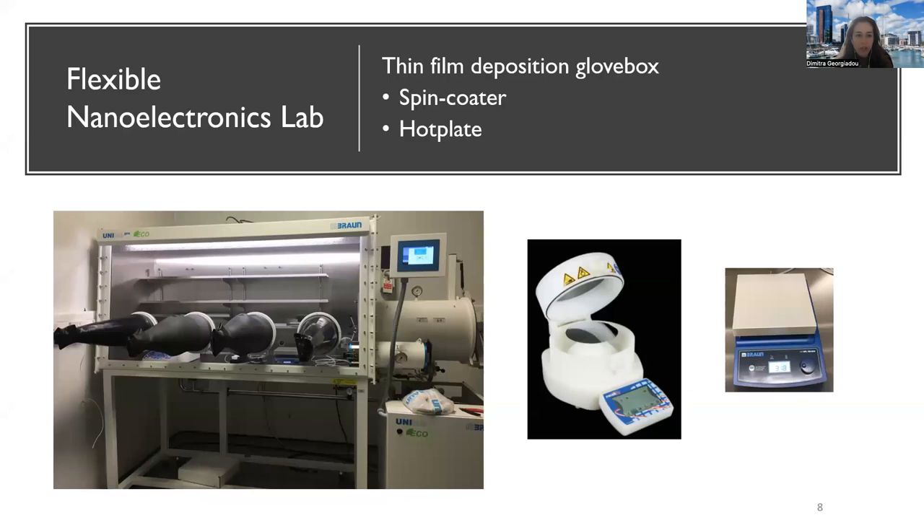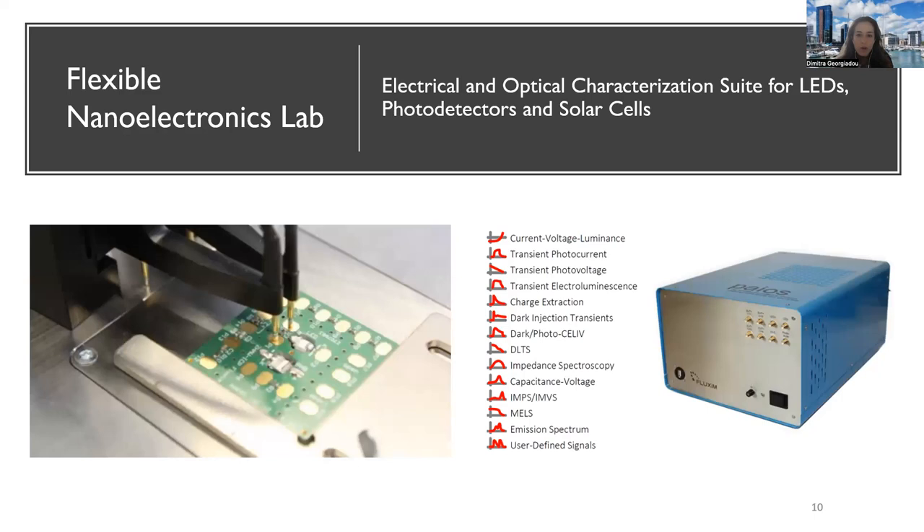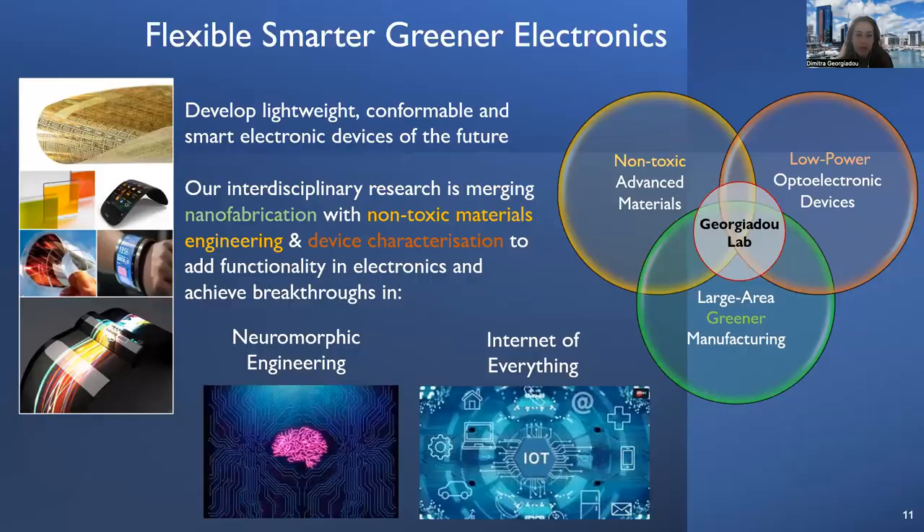My particular lab is the flexible nanoelectronics lab. It comprises mainly a thin film deposition glove box with a spin coater and hot plates for our work based on organic materials. We have an advanced thin film characterization suite, which mainly comprises an electrochemical AFM inside a glove box, allowing us to map topography as well as mechanical and electrical properties. It also enables in situ battery research during charging and discharging. We have UV absorption, fluorescent spectroscopy, a Raman microscope, and recently an electrical and optical characterization suite for full characterization of LED detectors and solar cells.